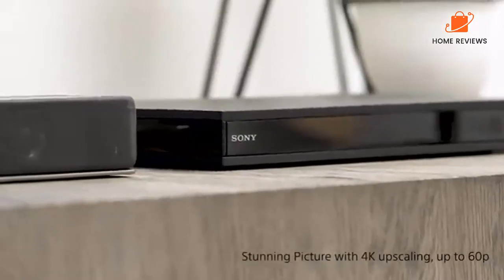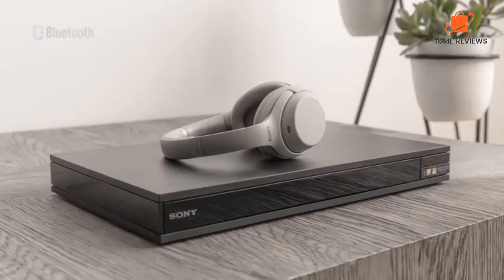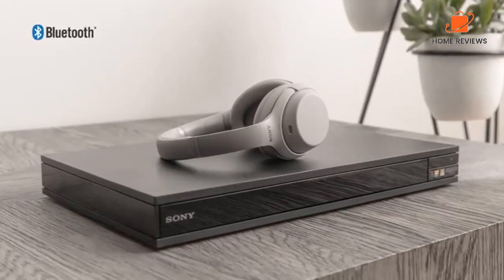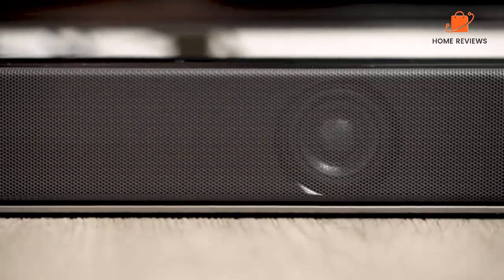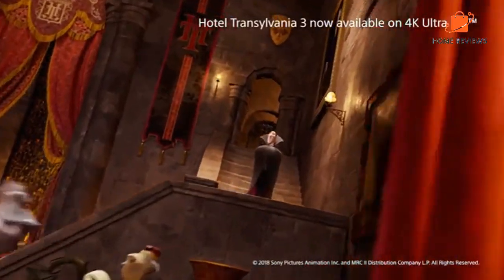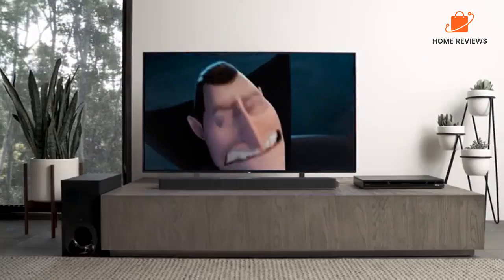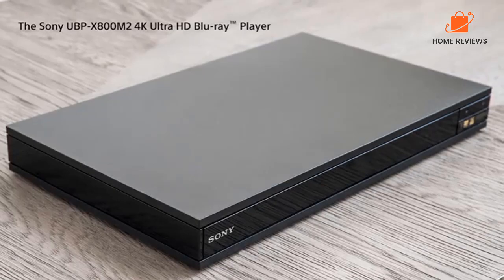Why you should buy this: it will make your standard Blu-ray disc pop on your HDTV or that new 4K TV. Who it's for: viewers who want to make sure their older Blu-rays get 4K upscaling and their player is ready for the very latest. Reasons to buy: affordable, effective upscaling for older media, HDR10 and Dolby Vision support. Reasons to avoid: not as good as some of our other Sony picks.